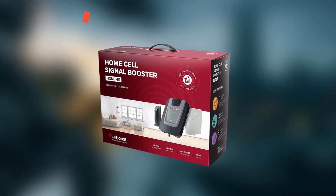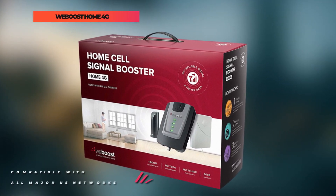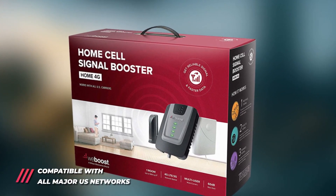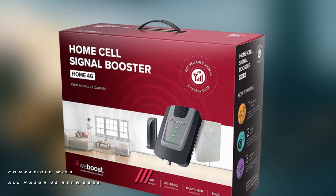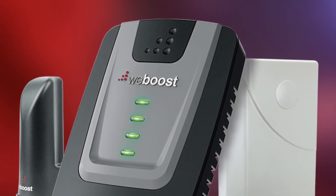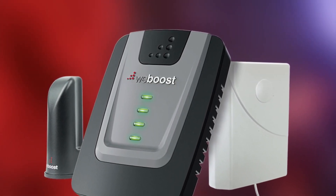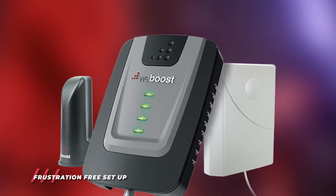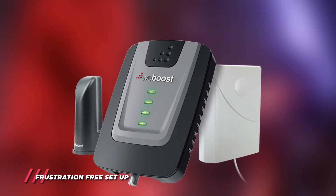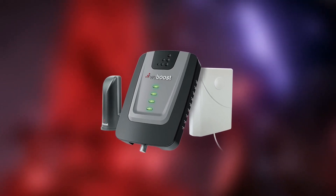Once set up, mobile devices can enjoy clearer voice calls, fewer dropped calls, faster downloads, higher-quality streams, and more. The external antenna can receive signals from cell towers in any direction. Depending on your outside signal strength, your coverage area can be as large as 1,500 square feet. The system supports all U.S. mobile phone providers, including Verizon, AT&T, T-Mobile, and Sprint. It's also 5G-ready for next-generation coverage.